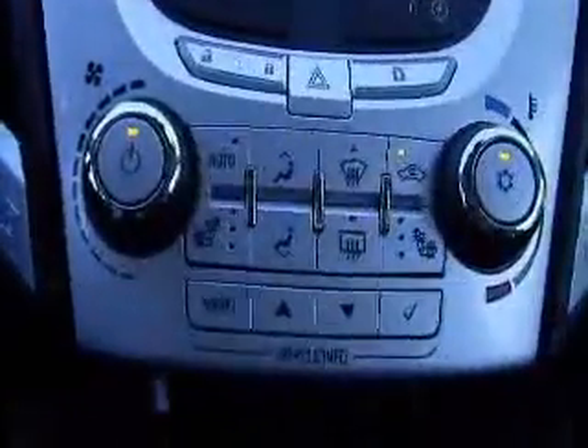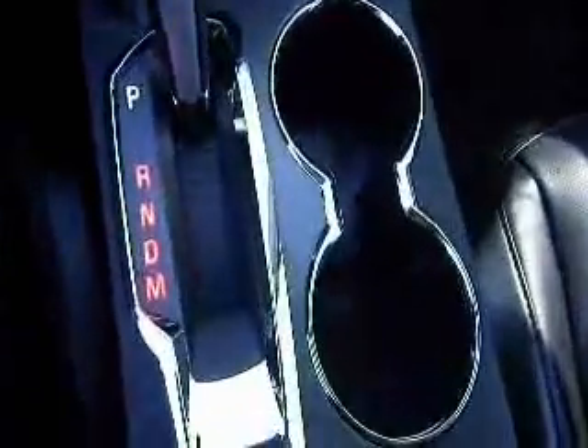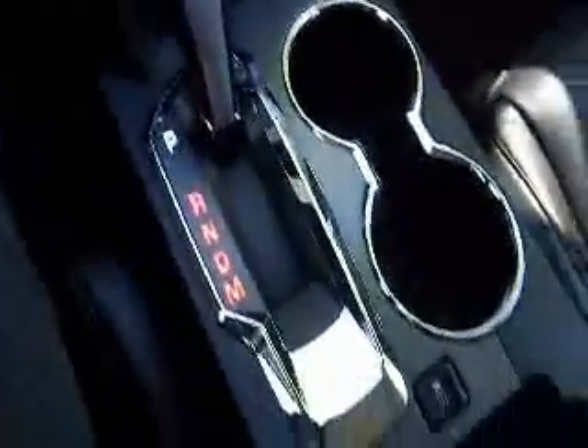Climate control features and air conditioning are included. Automatic transmission, and you've got some cup holders here. Down below, you're going to have a USB port as well as an auxiliary input for your iPod or MP3 player, and some storage down here as well. Taking a look up top, you've got a nice big sunroof.